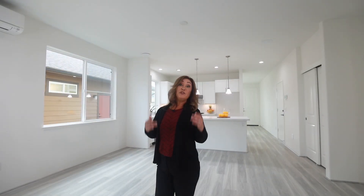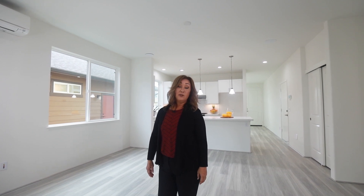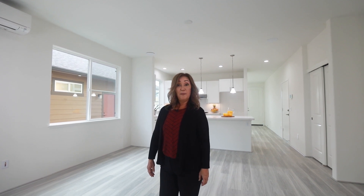Please visit naneahatkoaridge.com for details on all available options. I hope you enjoyed the tour of this Naneah Plan F home at Koa Ridge. If you're interested in Naneah or any other home series, please go to koaridge.com. We look forward to seeing you soon. Mahalo!